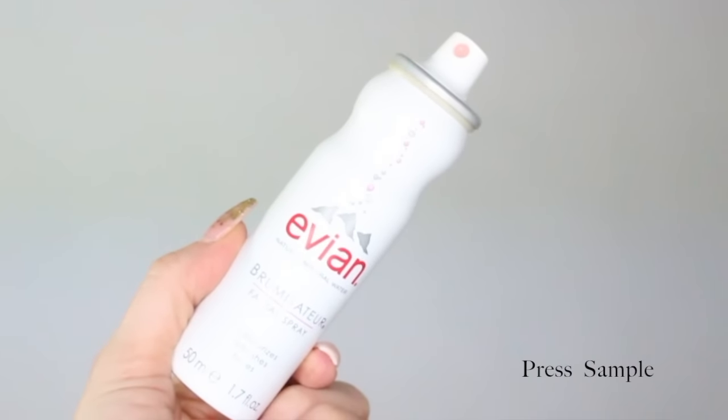In today's video, I'm going to share with you my 5 favorite ways to use one beauty product, and that is the Evian Mineral Water Facial Spray. Today's tips are going to show you why you need this one multitasking product in your product squad. So listen up!